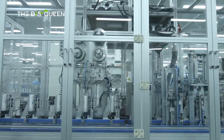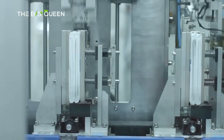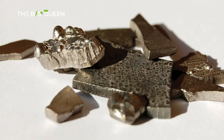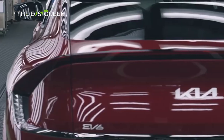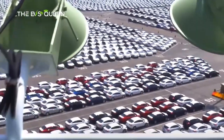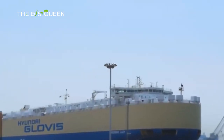Hyundai has so far only used performance electric batteries with copious amounts of expensive metals like nickel and cobalt, for electric vehicles like the Ioniq 6 or the Kia EV6. Last summer, it hinted at the development of a mass-market electric car that would have the price of the Ioniq 5 at the time.